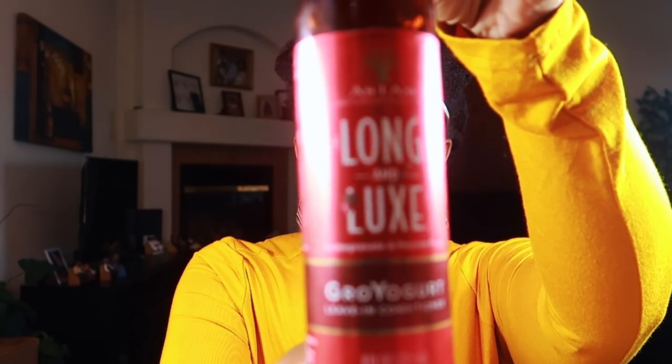Next up, we have the As I Am Long and Luxe Grow Yogurt Leave-in Conditioner — purchased from my local Sally's Beauty. I prefer the Long and Luxe line over the original As I Am formula. The grow yogurt leave-in is awesome. It's pomegranate and passion fruit scented — the entire line smells like holidays, like Christmas. It smells like I need a lot of presents. It just smells really good and I do have a video on this one.